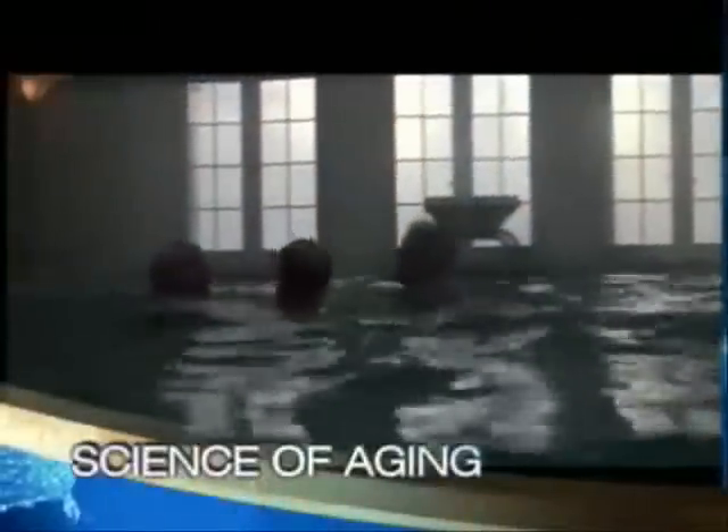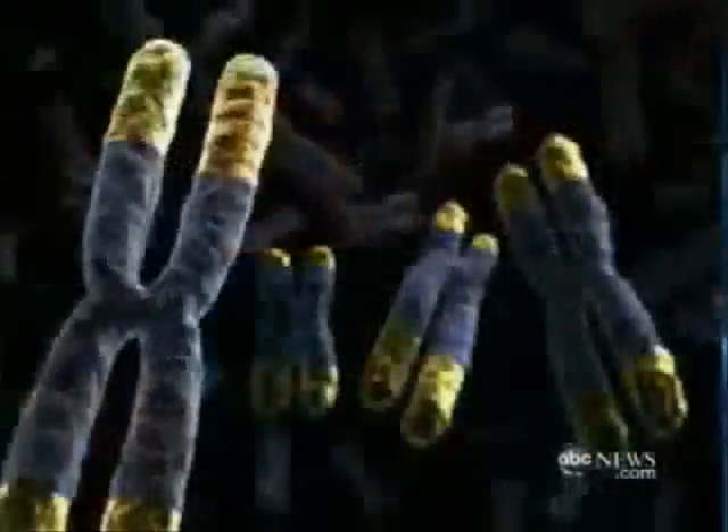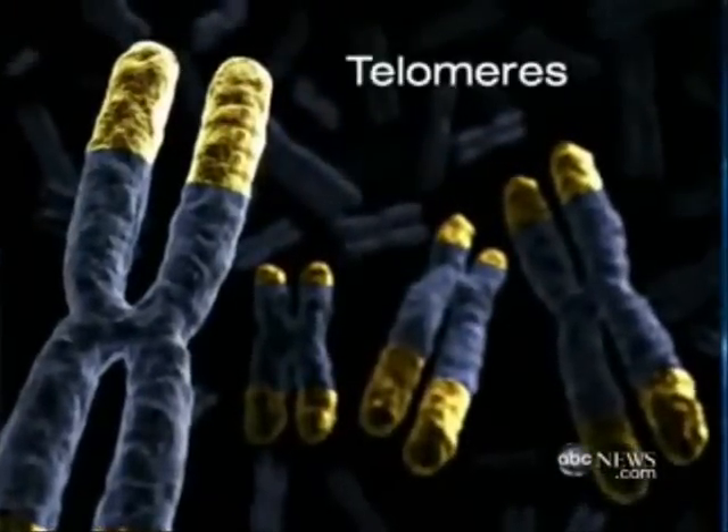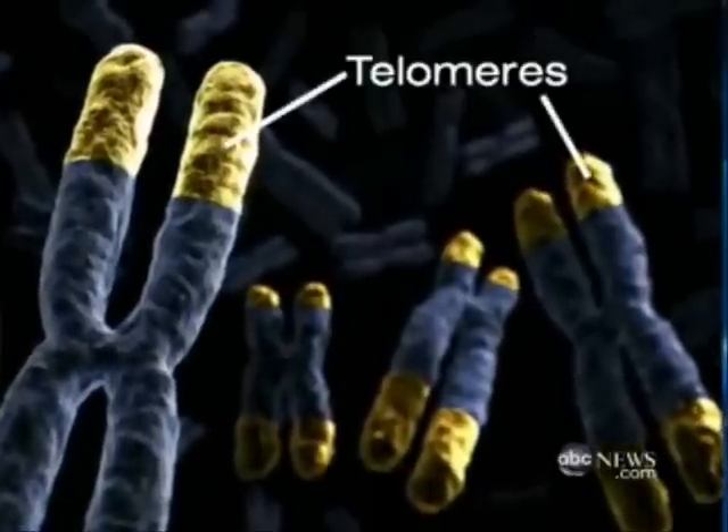In the movie Cocoon, it's a swimming pool that turns back the clock for a group of senior citizens. But now researchers have found a way not just to stop but reverse the aging process. The key is something called a telomere.